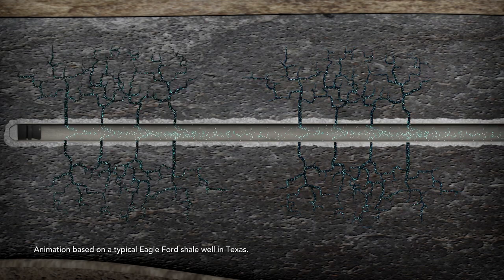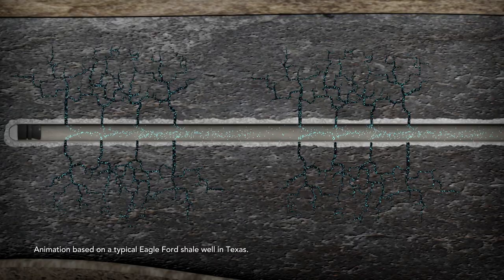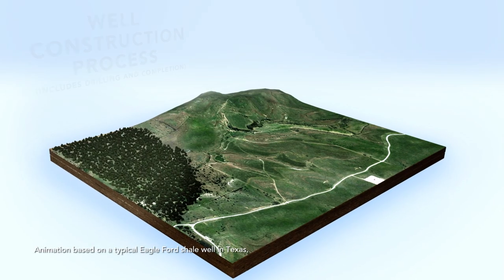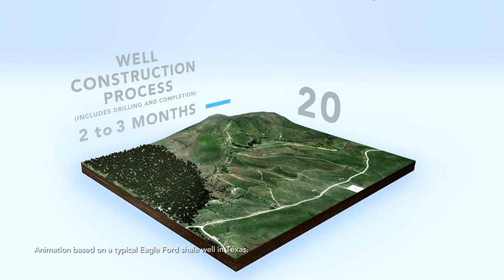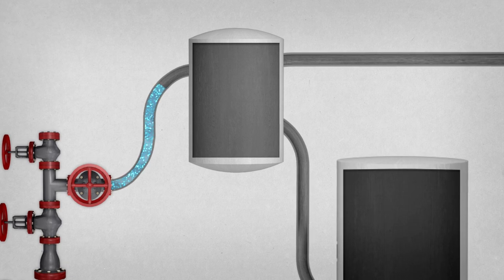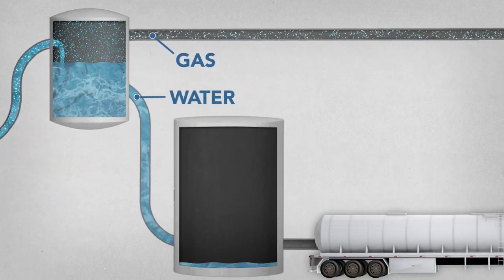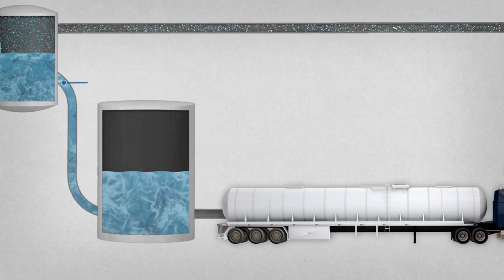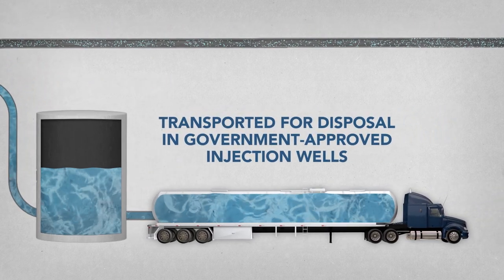The plugs are drilled out, allowing the gas and fluids to flow into the wellbore where they can flow to the surface. The entire drilling and completion process generally takes only 2-3 months, compared to the 20-30 year productive life of a typical well. At the surface, the gas is separated from the fluids. The remaining water is diverted into storage tanks, and then typically transported for disposal in government-approved and regulated injection wells.